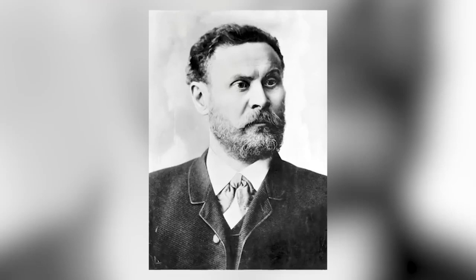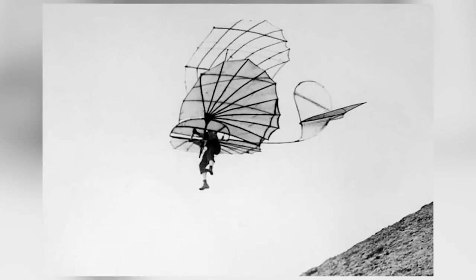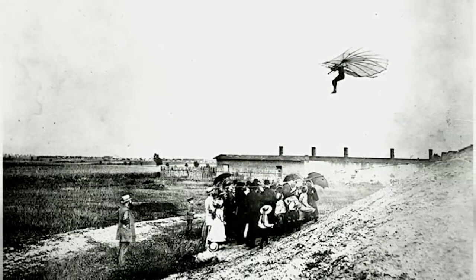Otto Lilienthal was referred to as the Glider King because he invented the hang glider. Over the years he constructed 18 types of gliders and took over 2,000 glider flights. However, on August 9th, 1896, that was the last flight he would ever take. He was on his glider when he lost control and it went straight into a nosedive. He fell 17 metres and broke his spine. On his way down he yelled 'sacrifices must be made!' and sadly passed away the next day in hospital. His invention had a huge impact on the aviation industry.